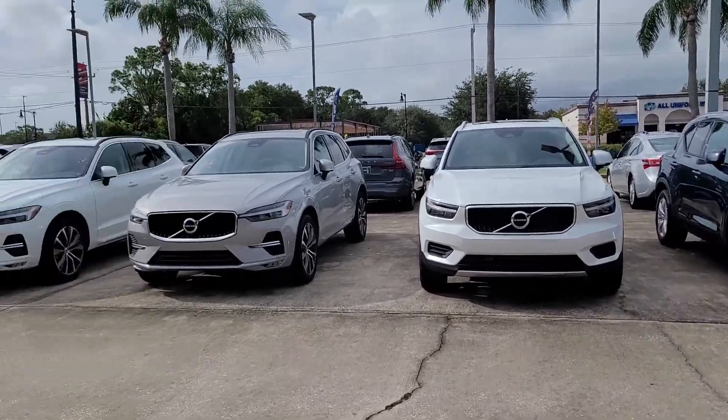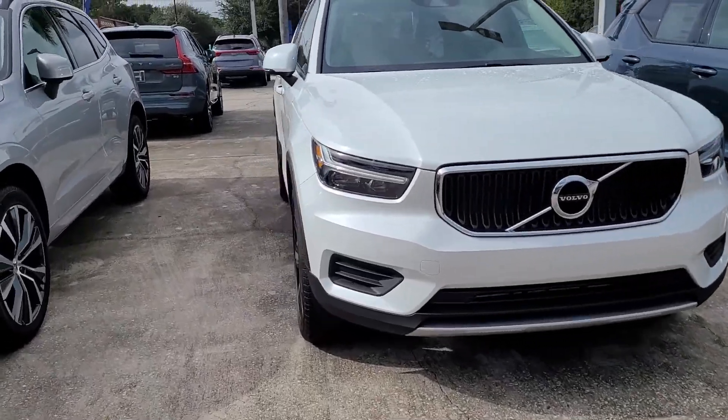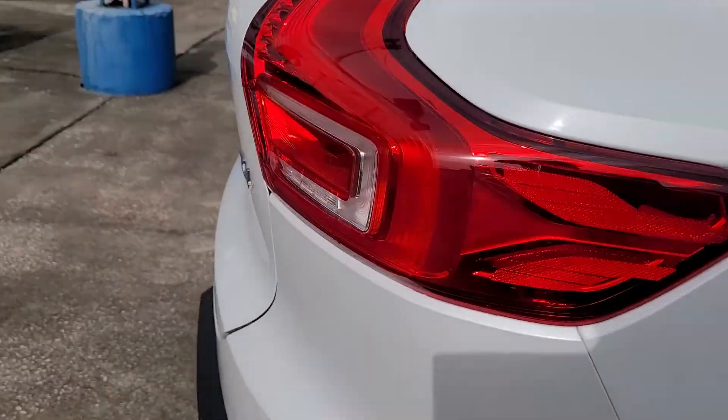Hello, I'm Jonathan, Volvo of Melbourne. I just want to show you this XC40, this specific one that you inquired on. It's the white with the blonde interior, front wheel drive momentum.